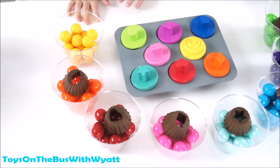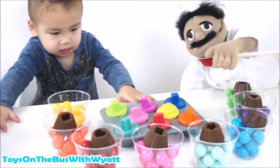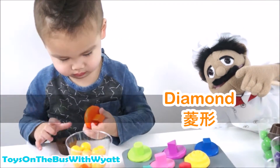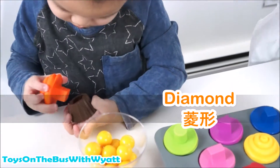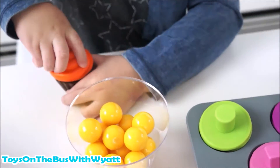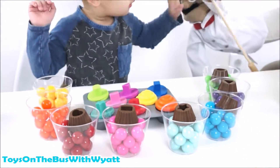And the orange - can you find the orange? Can you say diamond? Diamond. Can you take the diamond? Good job, Wyatt. Diamond. 零形. Good job. Flip it over. Turn. You did it. Can you put it back inside the cupcake? High five. Thank you.